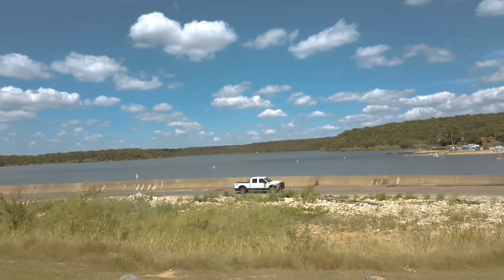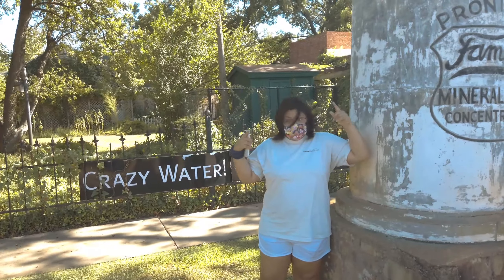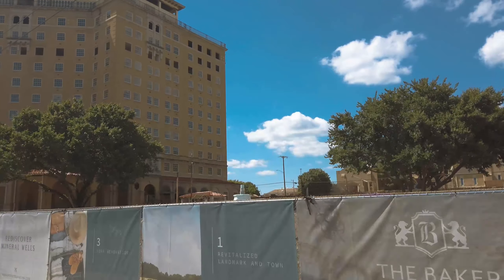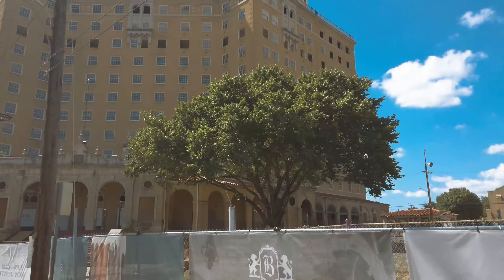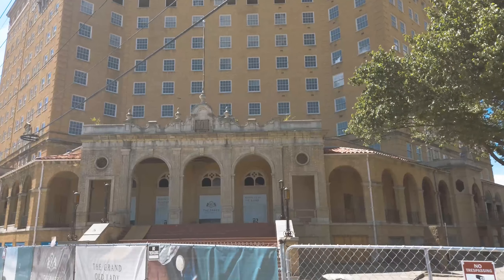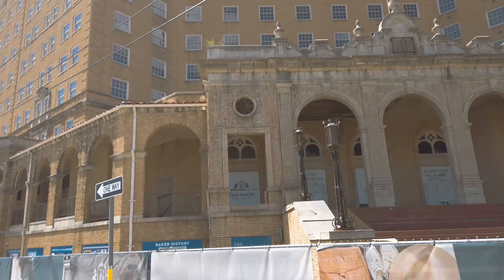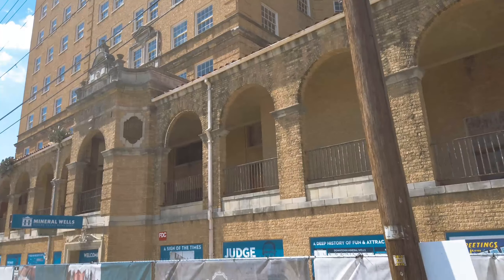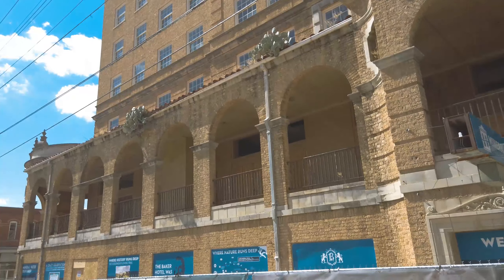Don't just stop at the park — you have to check out the town of Mineral Wells to see the Baker Hotel and try out some of the crazy water. This town and state park was built around mineral water. The Baker Hotel was built in the early 1920s and was considered the South's best health resort. Famous people from all over traveled here, like Judy Garland from The Wizard of Oz, The Three Stooges, and even Bonnie and Clyde. At the time of this video they are working on a $65 million renovation project to bring this hotel back to life.